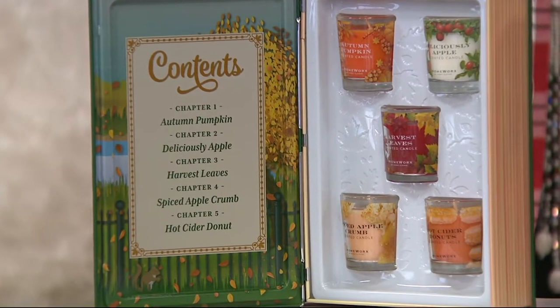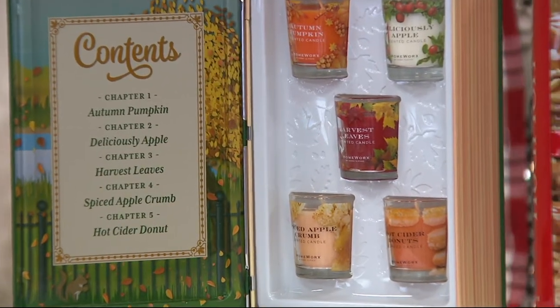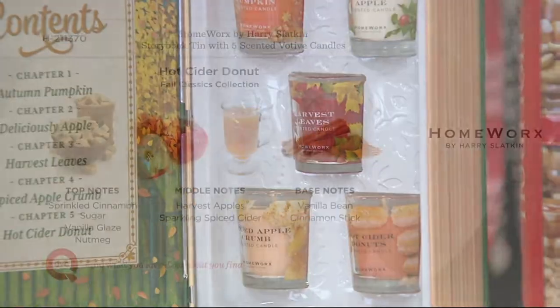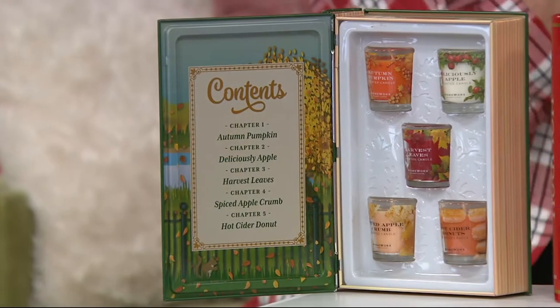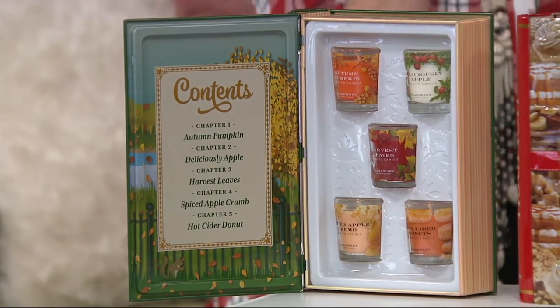Hot Cider Donut — harvest apple, cinnamon. It should come in a spoon! I can smell the cinnamon sugar and spiced cider. There's a place in East Hampton — in the fall they make these fresh. You go in, you get them hot in a bag, either with powdered sugar or cinnamon sugar. Same thing at Highland Orchards right around the corner. I eat them right out of the bag — they never get home.